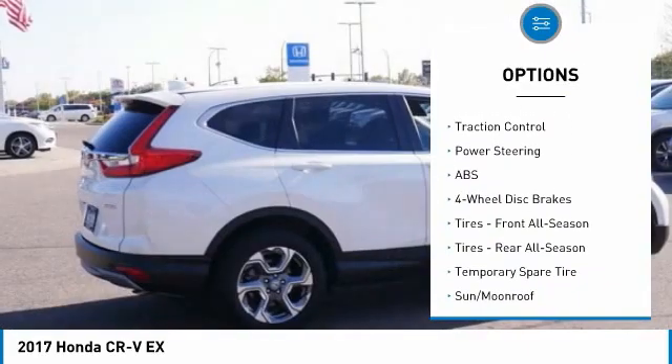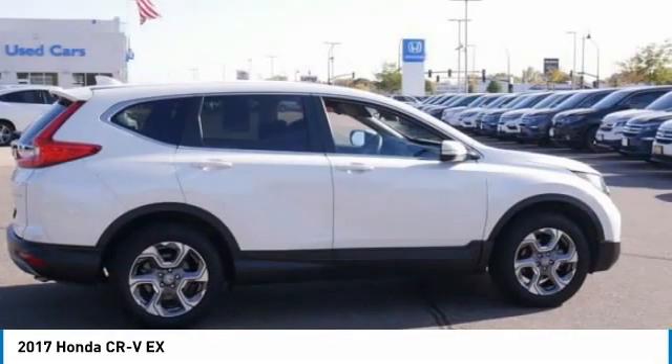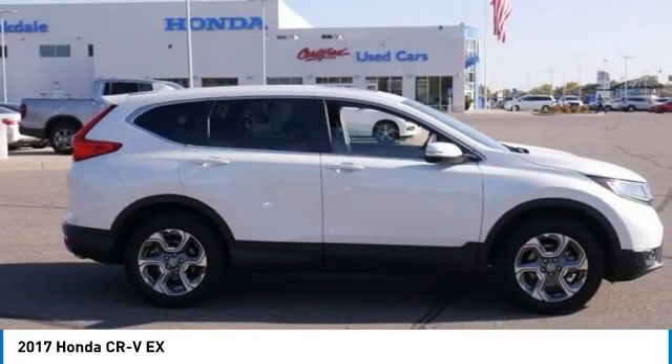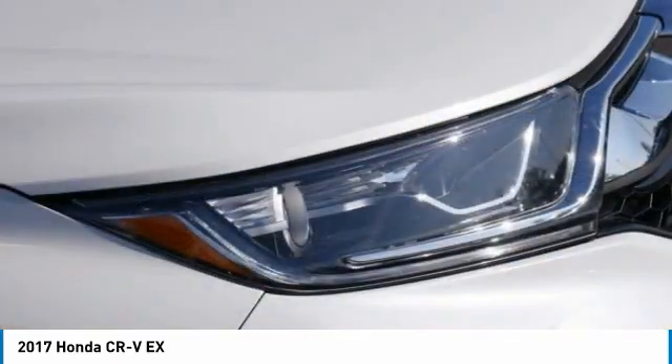Aluminum wheels, rear spoiler, remote engine start, brake assist, traction control. Searching for a dependable vehicle that looks great, too? You've found it, so stop in today.